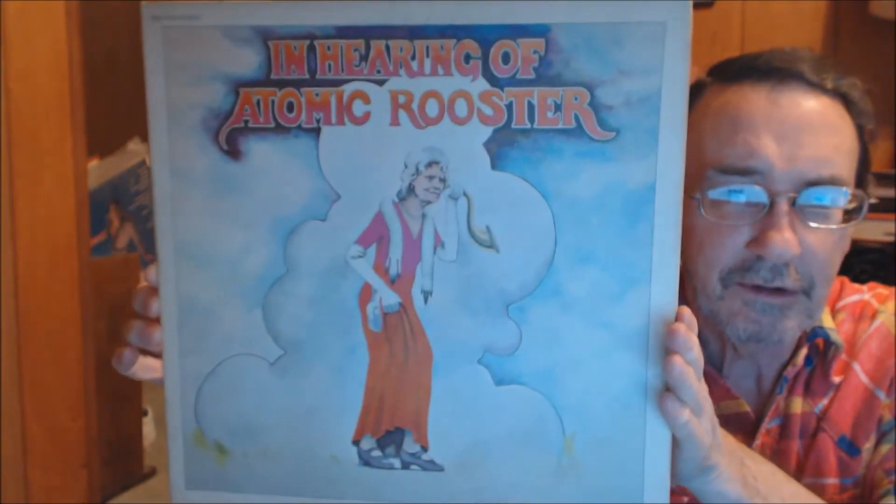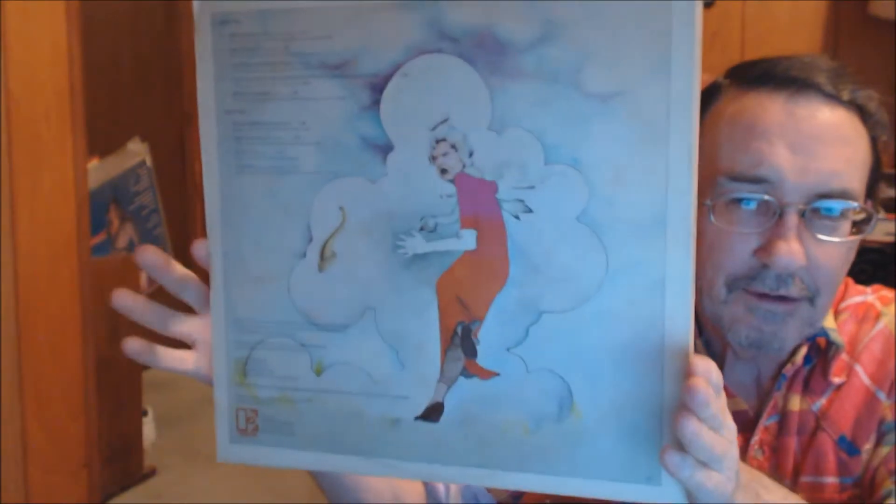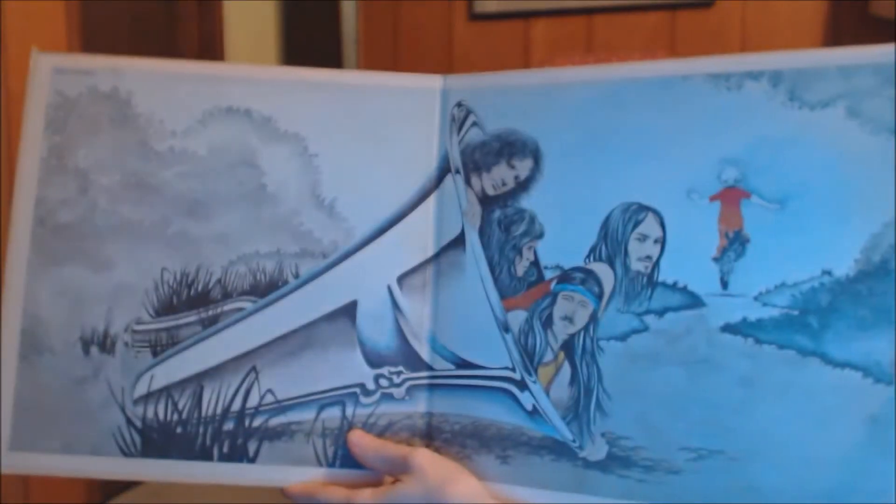Then these albums in alphabetical order. 1971, Atomic Rooster, In Hearing Of — so this doesn't look like the typical Roger Dean cover, but it's credited to him. Don't know if he did the interior artwork, but likely that he did. Badger, One Live Badger.